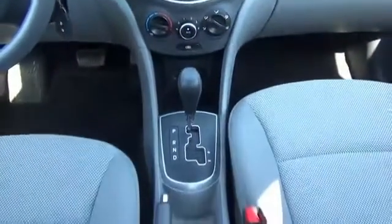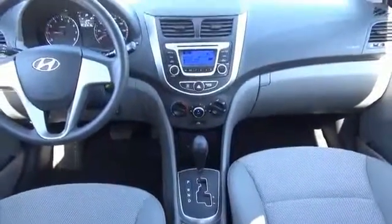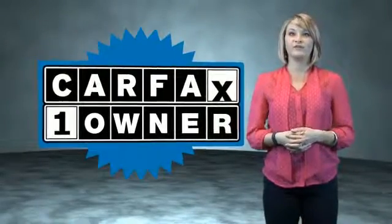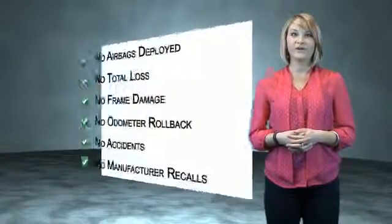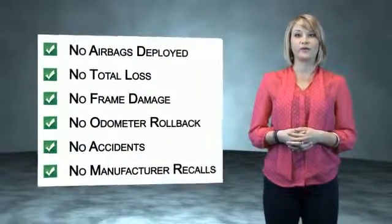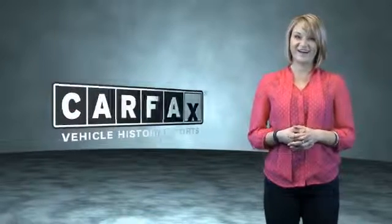Great quality at a great price. Call or click to contact us today. This is a Carfax One Owner Vehicle, which qualifies for the Carfax Buyback Guarantee. Be sure to find a complimentary copy of the Carfax Vehicle History Report online or contact the dealership. Show me the Carfax.